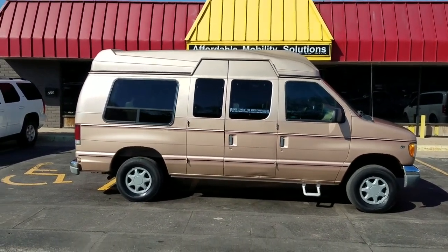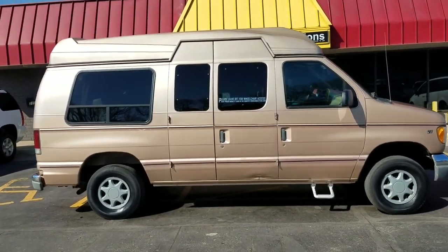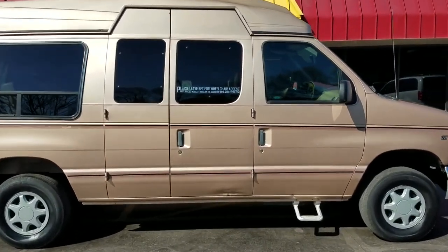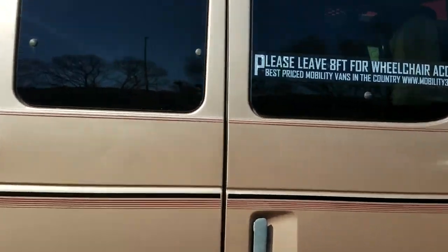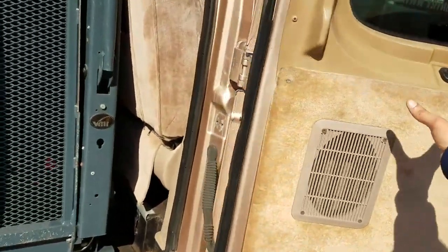Good afternoon, my name is Jeremiah with Affordable Mobility Solutions. Today I'm shooting a video of our 1998 Ford E-Series side entry mobility van. It's an oldie but it's a goodie. You got your doors open up here — they're manual doors.